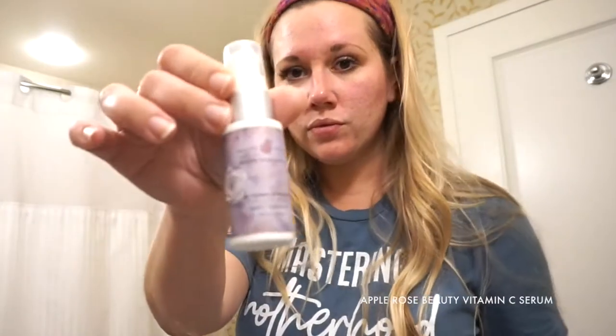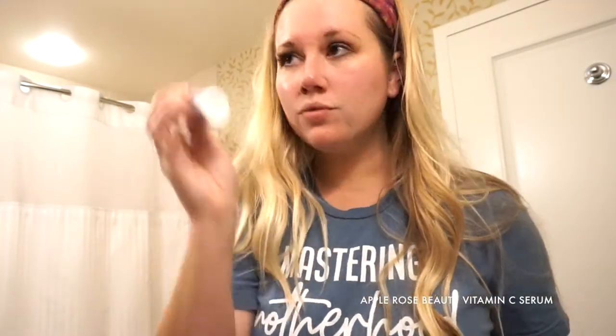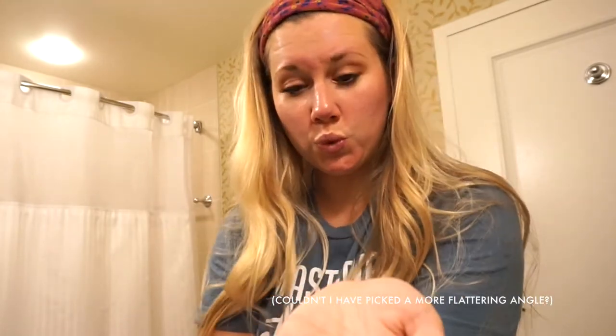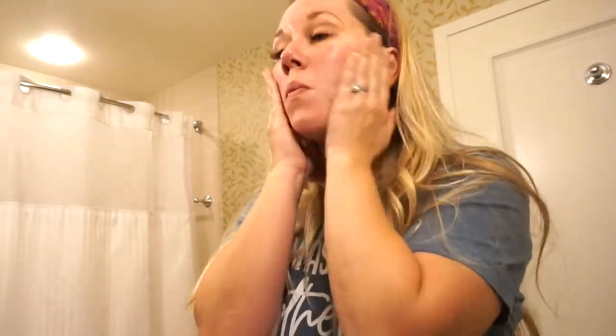Once you've washed your face and rinsed everything off, you're going to move on to the serum. This is by the brand Apple Rose Beauty — it's a vitamin C serum, 20% vitamin C, for dry, oily, or aging skin. It contains hyaluronic acid, and is all natural and all organic. I wash my face and then I put this on — it absorbs into your skin and you can't feel it. It has significantly helped with the color discoloration and redness of my skin and helped even it out.